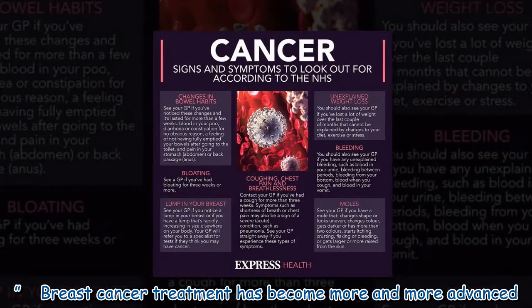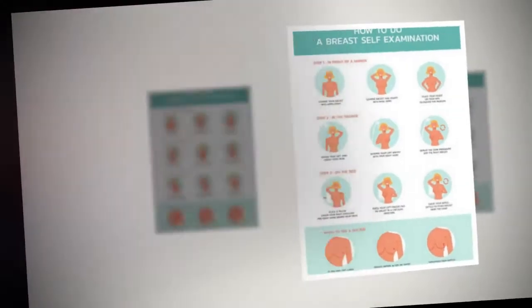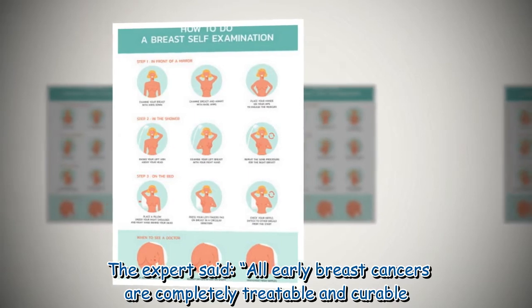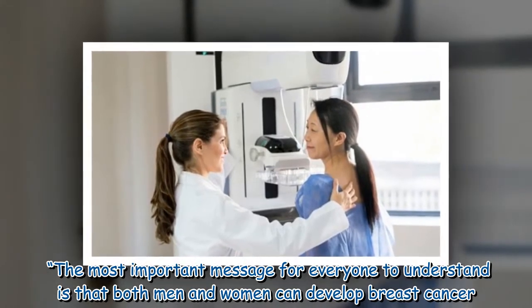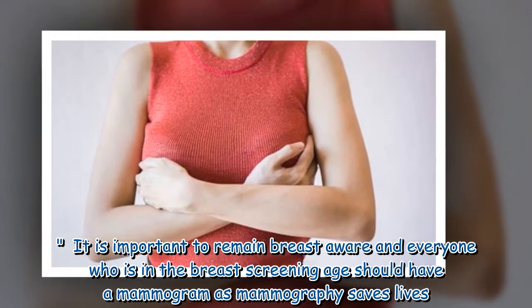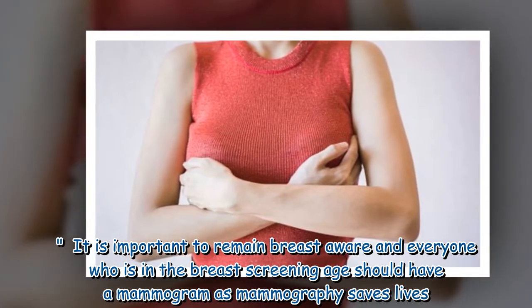Breast cancer treatment has become more and more advanced. The expert said all early breast cancers are completely treatable and curable. The most important message for everyone to understand is that both men and women can develop breast cancer. It is important to remain breast aware, and everyone who is in the breast screening age should have a mammogram, as mammography saves lives.